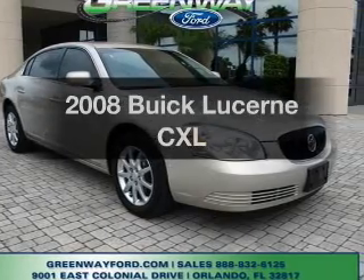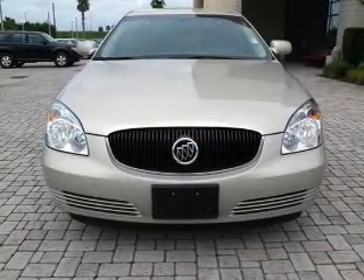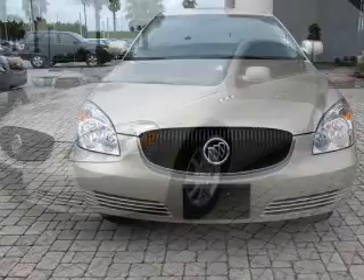Presenting the 2008 Buick Lucerne. Everything you need under one roof with this great vehicle, featuring a reliable six cylinder engine connected to a smooth shifting automatic transmission.